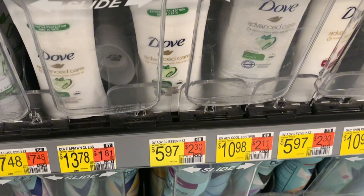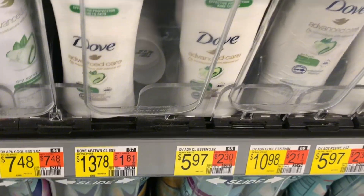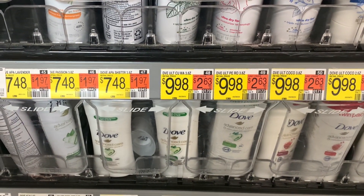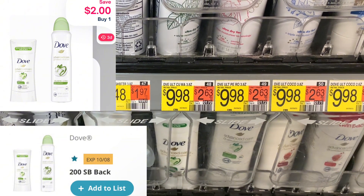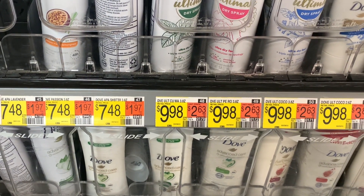The next deal is on the Dove Advanced Care deodorant stick, priced at $5.97. Submit to Swagbucks for $2, Shopmium for $2, and Shopkick for 235 scans and kicks, which is $0.94 from Shopkick, and it makes that $1.03.